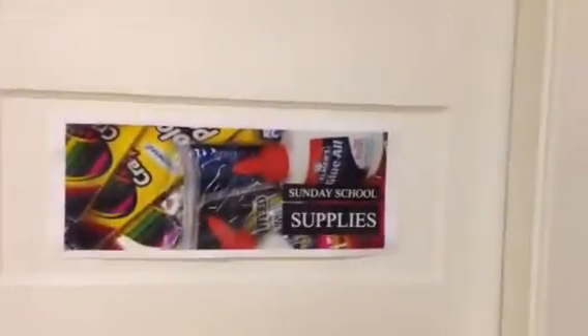This is our Sunday school supply room. All teachers and helpers are welcome to come in here. All of the cupboards on this side of the wall are for your use.